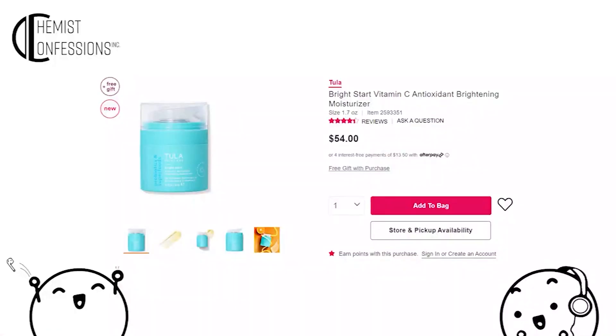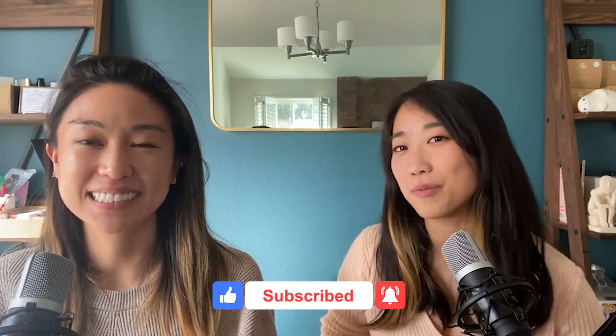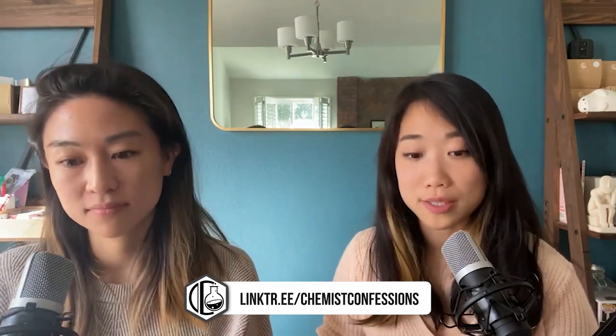Next we have the Tulis Bright Star Vitamin C Antioxidant Brightening Moisturizer — picked to counteract the two punt award nominees. This one has a consumer perception study attached to it; it doesn't give percentages, but I'm not as offended because the actives aren't buried at the bottom. It has 3-O-ethyl ascorbic acid in the third spot and THD ascorbate in the fourth spot. We don't know exact percentages, but in those positions there's a solid chance they're well above one percent. And 3-O-ethyl ascorbic acid doesn't need to be at the 10–15% level anyway.